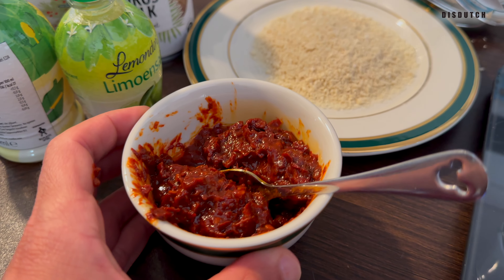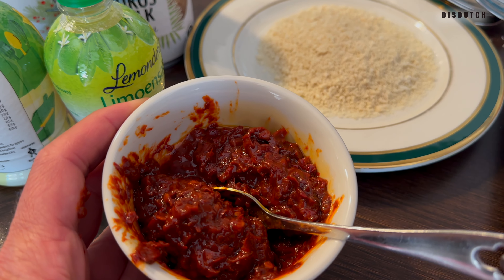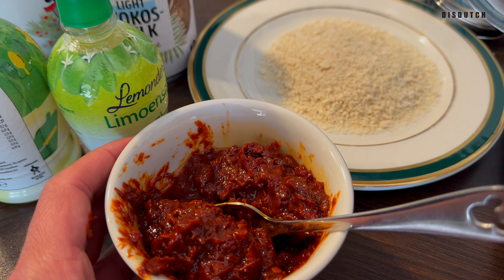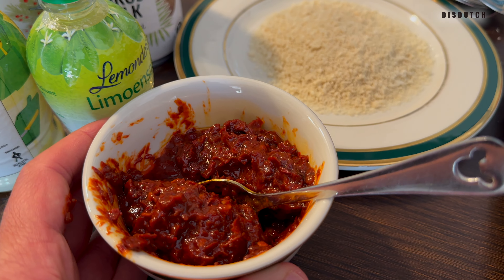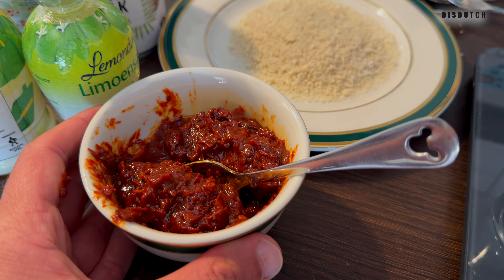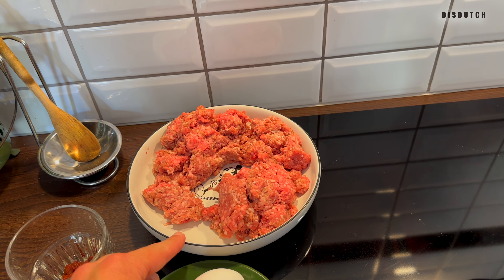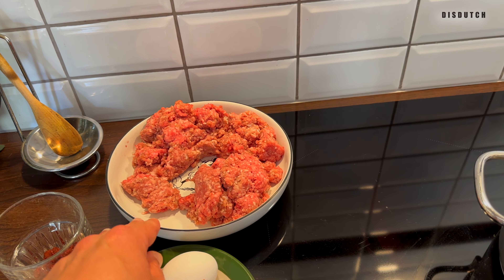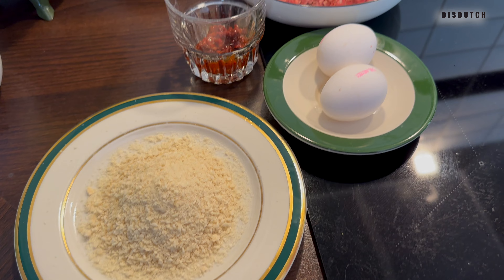110 grams of chili paste is really a lot of fire — that's not okay. So for 500 grams of ground beef, we're going to start with 50 grams of chili paste. Better safe than sorry. Next we're going to mix the ground beef: 500 grams of beef only, two eggs, 50 grams of chili paste, and 33 grams of breadcrumbs. Mix that really well.